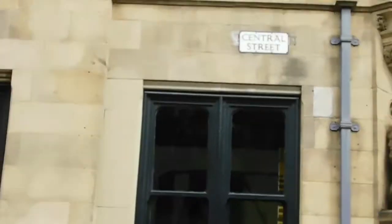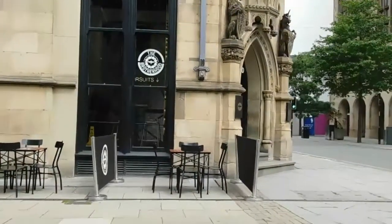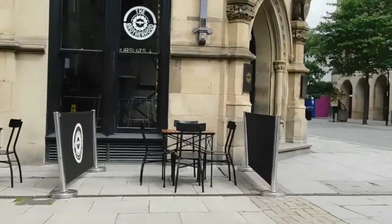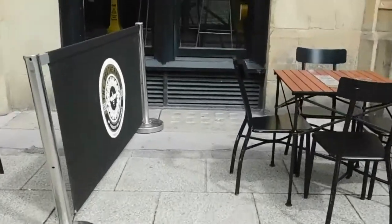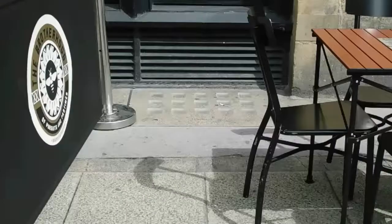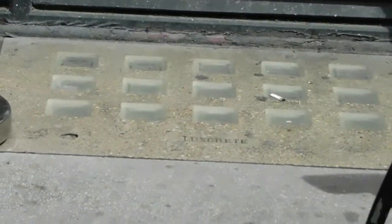This area has buried levels, so there's no need for me to go on about that or look for evidence — well, you can see the evidence straight away. Come over here. That's your buried levels, your lower levels. The light bricks to let light in down below.